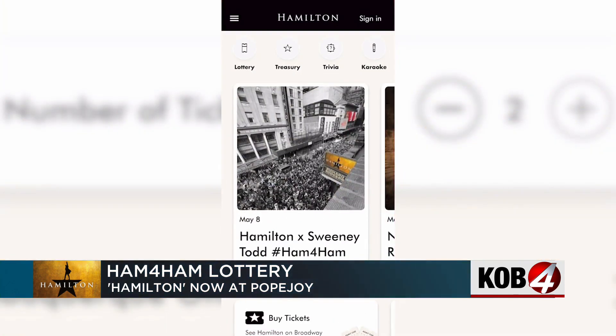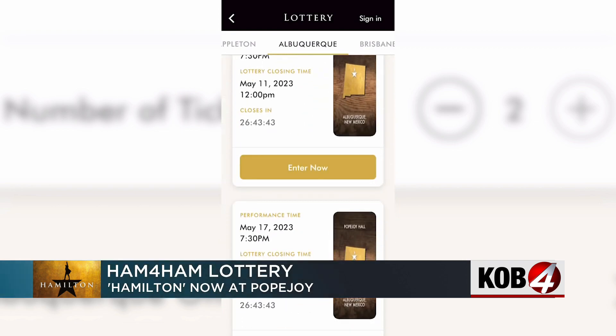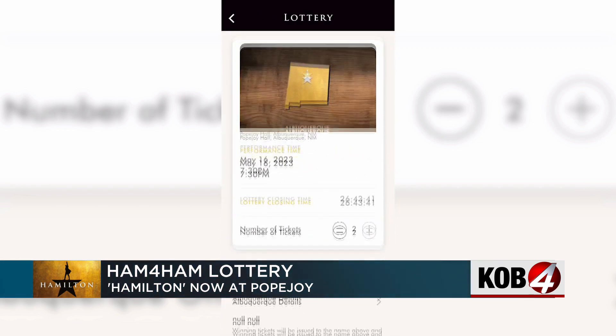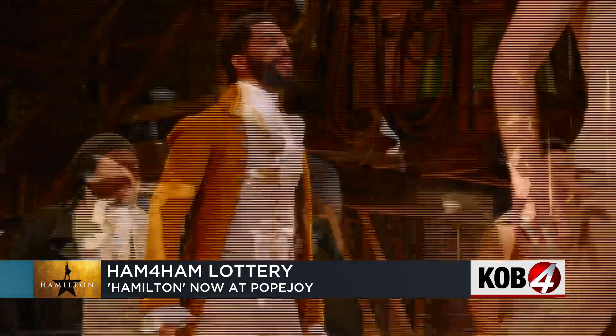All you have to do is go to the Hamilton app, click on where it says lottery, then click on Albuquerque, then select the show that you want to go to. Right now you can only enter to buy those $10 tickets for shows happening next week. You have to enter by Thursday, and winners will be notified on Friday. Then Friday at 10am, the lottery opens for the last week of Hamilton shows, so you still have time to join the lottery for the second and third week of performances.